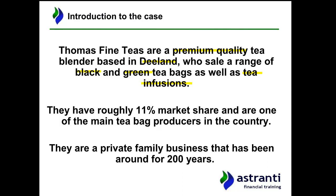Thomas Fine Teas have around 11% market share in the tea market in D-land, making them one of the main tea bag producers in the country. For real-life comparisons, they're probably in around the same sort of place as a company like Twinings — not one of the larger competitors, but significant, well-known, and with a special premium position known more for their quality.